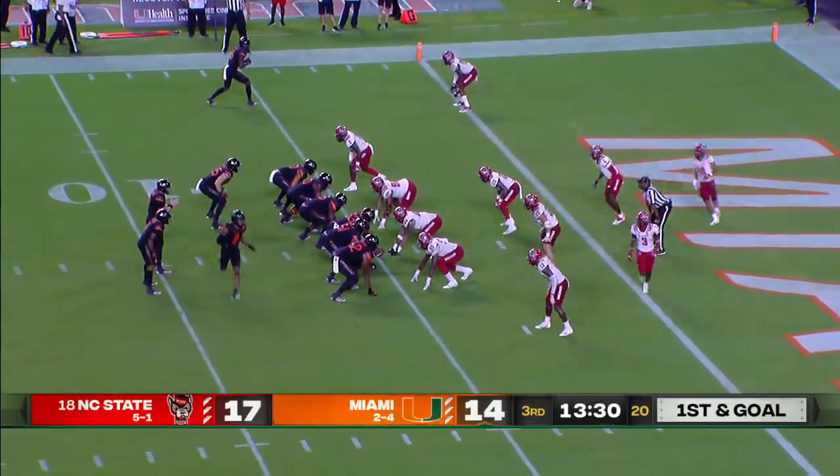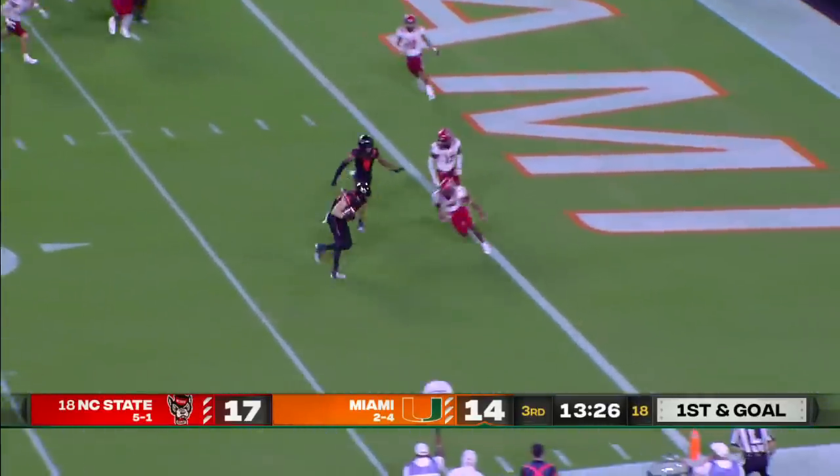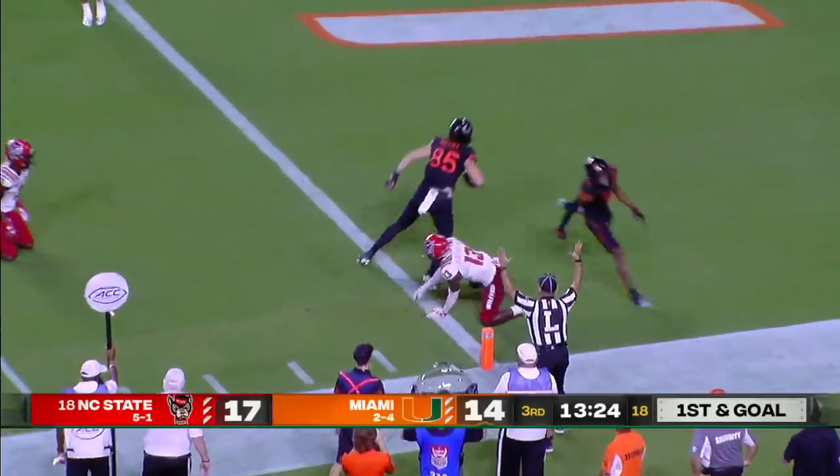This could be an opportunity — they could bring in Cody Brown. Van Dyke moving the pocket, he's got his tight end Mallory. Touchdown, Miami.